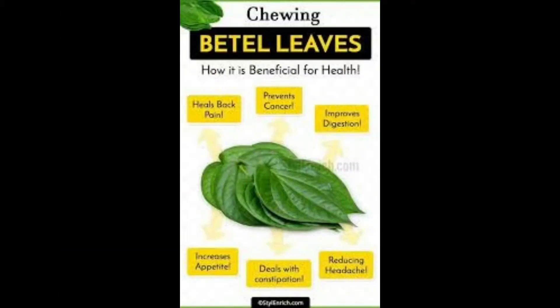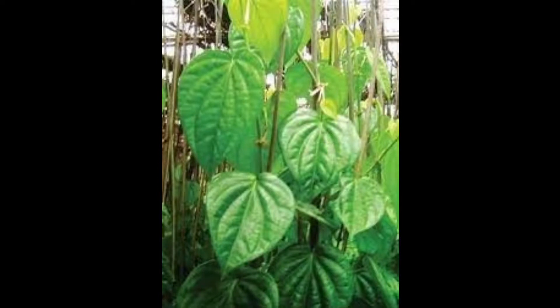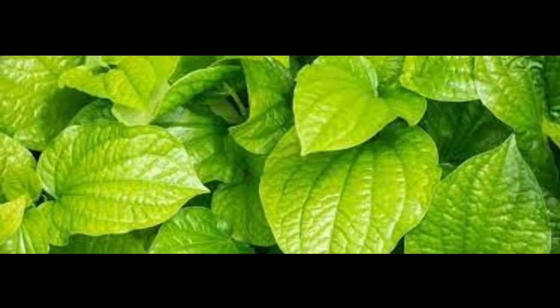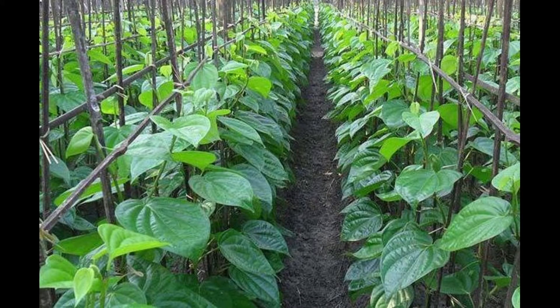Health benefits of bitter leaf: chewing bitter leaves improves digestion. Bitter leaf prevents carcinogenesis in the oral cavity, helps control bad breath, may aid in treating gastric ulcers, helps in curing boils, and aids in curing constipation.